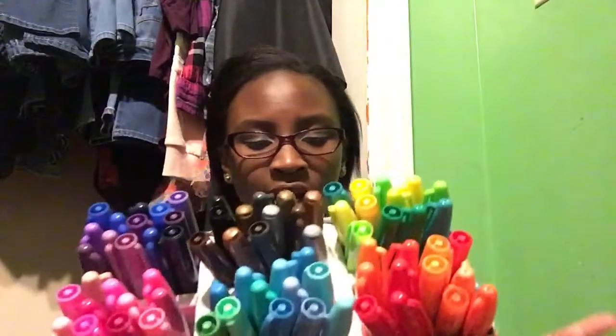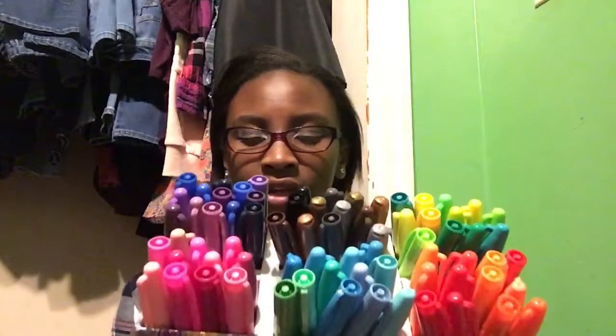She also got me this 72-pack of Sharpies. It comes with 32 fine, 29 ultra-fine, 5 neon, and 6 metallic Sharpies. Really nice — there's a whole bunch of Sharpies in here.